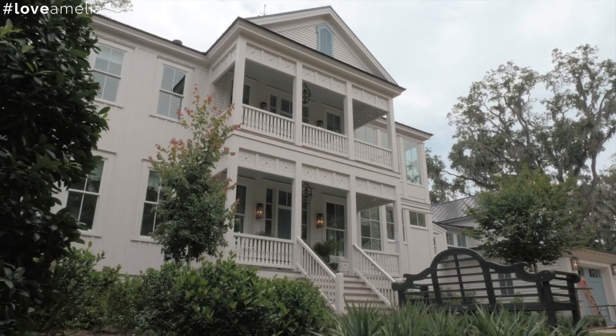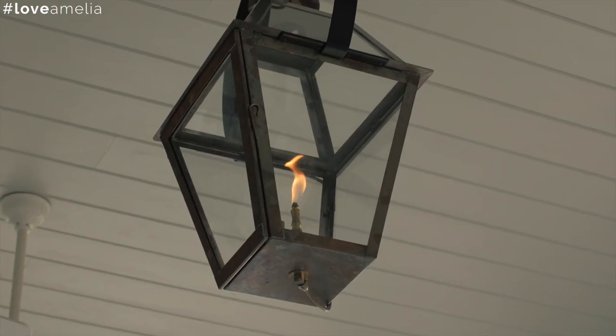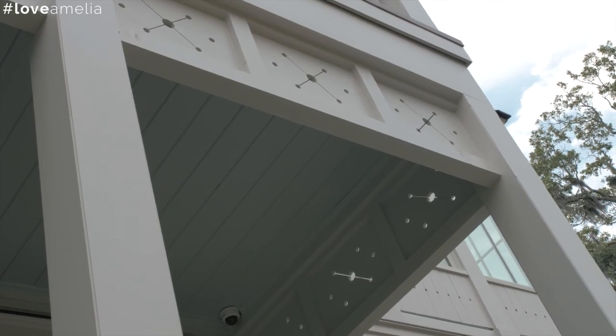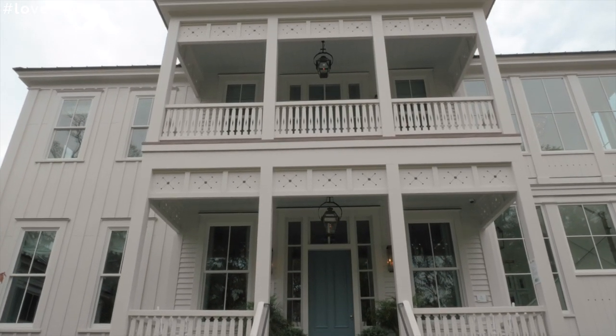Let me tell you a little bit about the house. This is really meant to represent something you would have seen in old Fernandina — it's a river home, but all the bracketing detail and rail detail is stuff you would have seen downtown. Here we are building a brand new home to honor those great traditions.